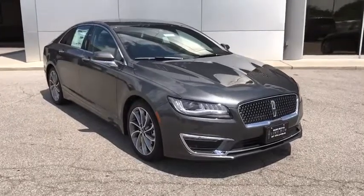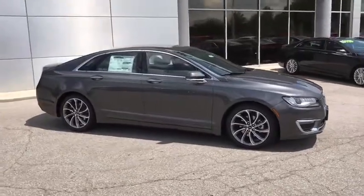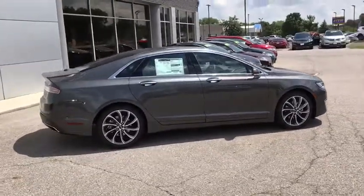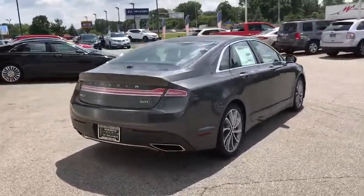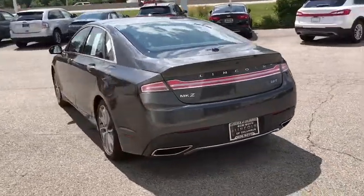Add that to the clean, modern interior with standard features, including rich leather, exotic wood, and a sophisticated assistant that responds to the sound of your voice, and you'll see the MKZ offers a new dimension of luxury. This vehicle has less than 100 miles. Come take a test drive today.